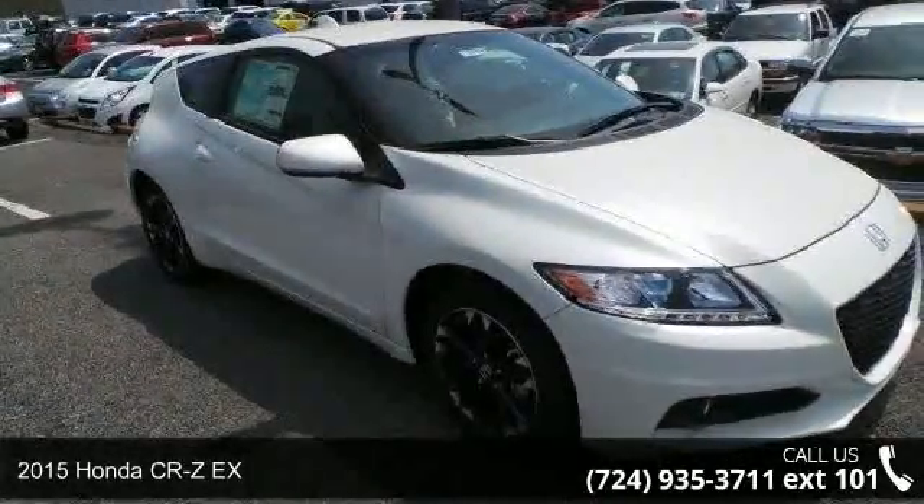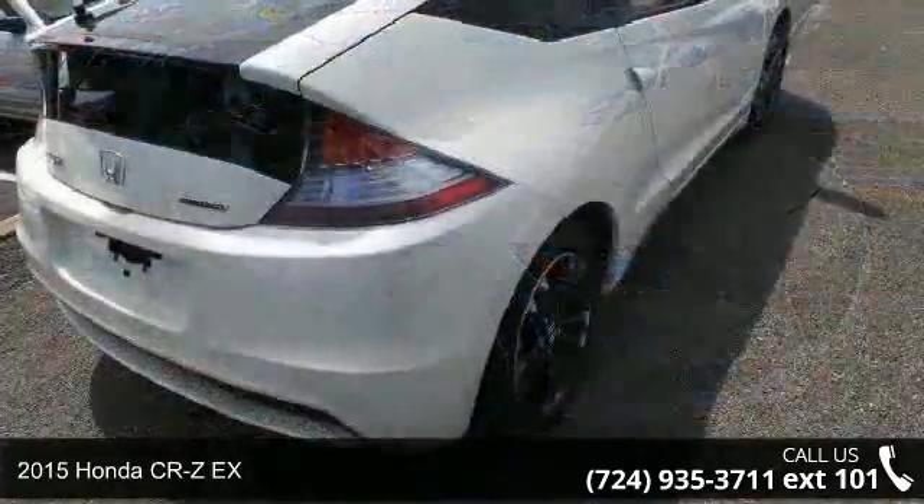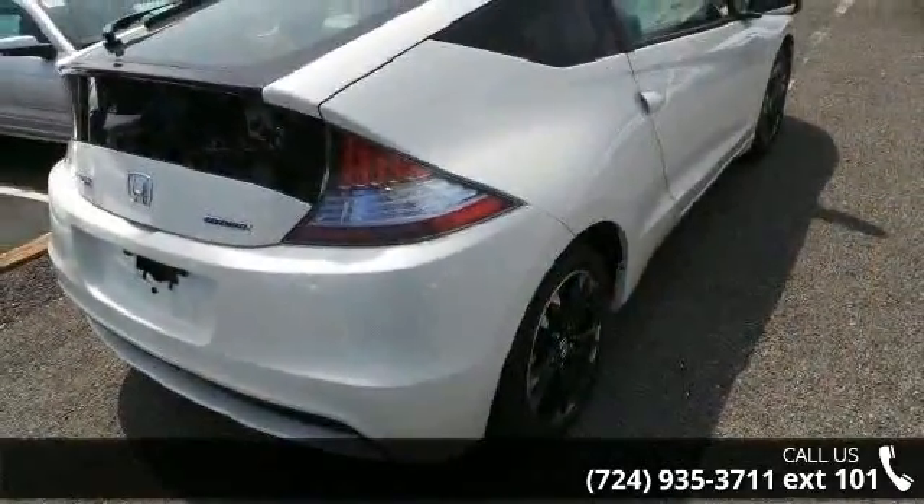Arrive in style with this 2015 Honda CR-Z. If you are looking for an automobile with great features, look no further.